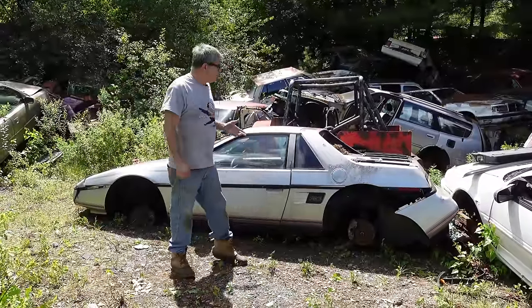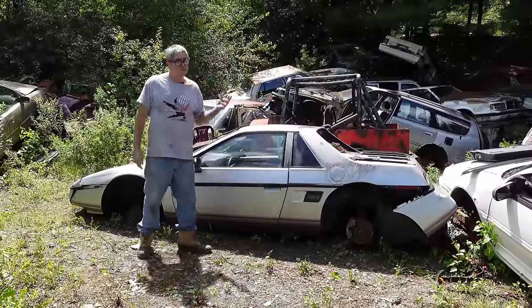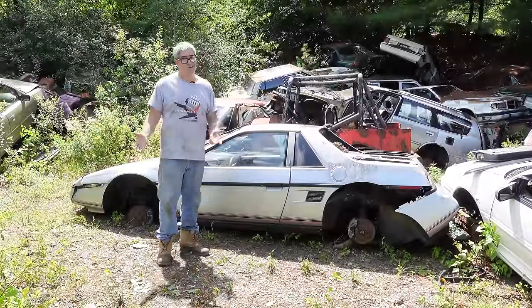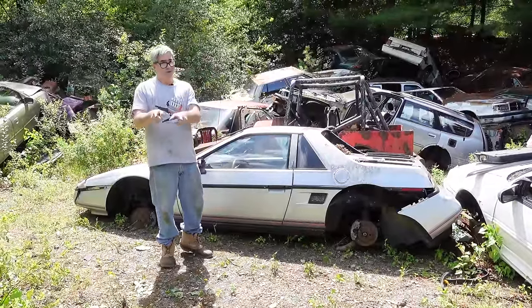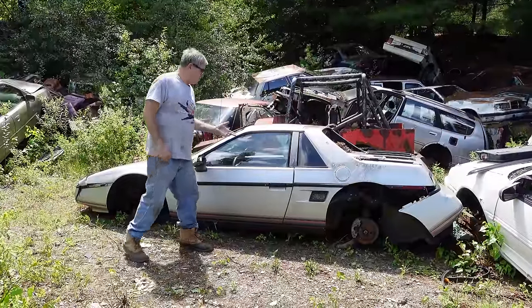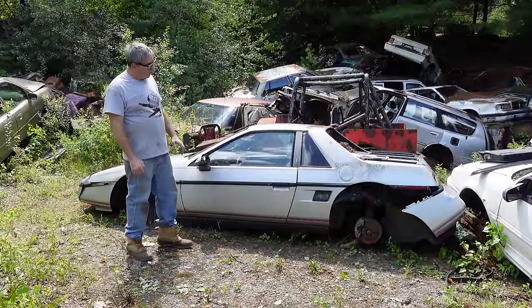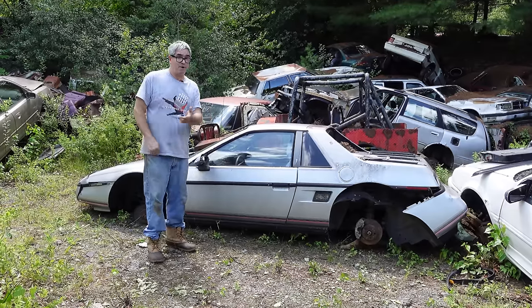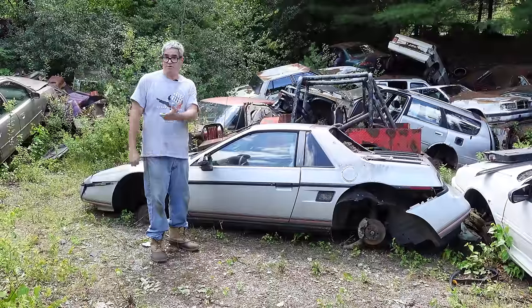While today's Corvette C8 is truly a world-class supercar that'll take on almost any Ferrari or Lamborghini you can name and run right with it, these were not quite in that same league. The downside to the Fiero was basically it was born to be an economy car — a fun economy car, kind of like the Toyota MR2 in a weird way, or a Fiat X19.